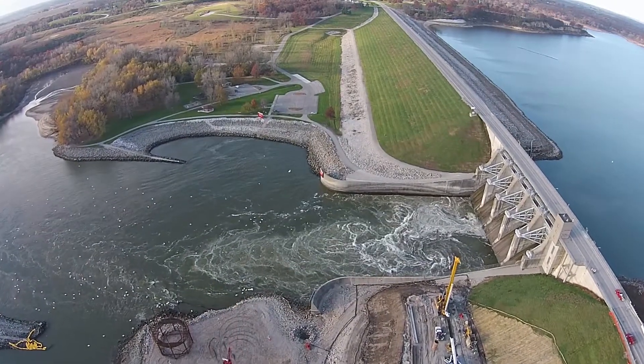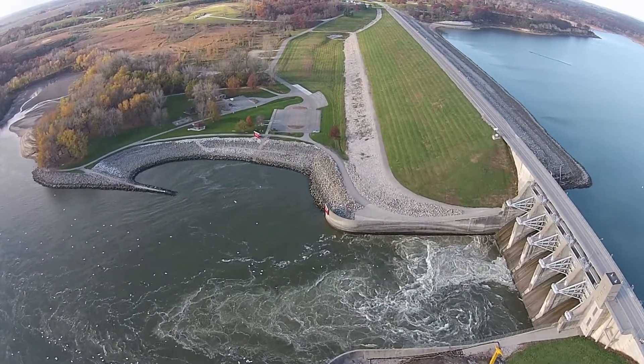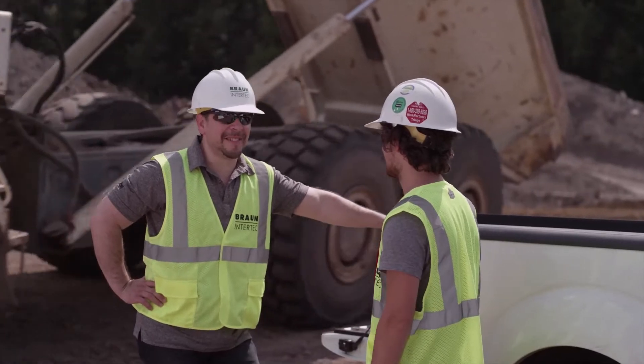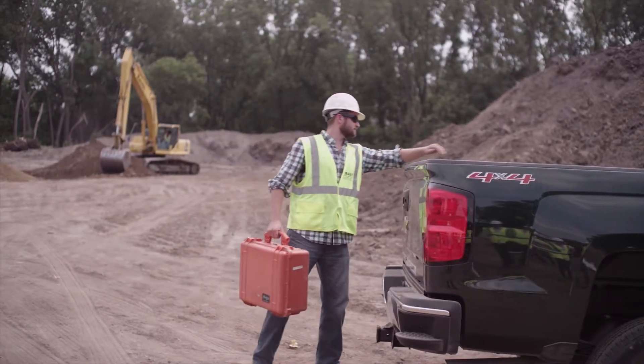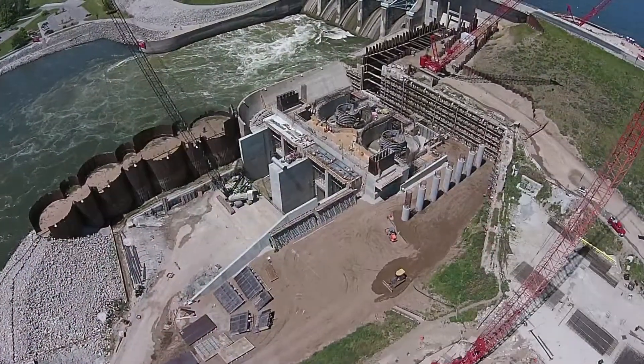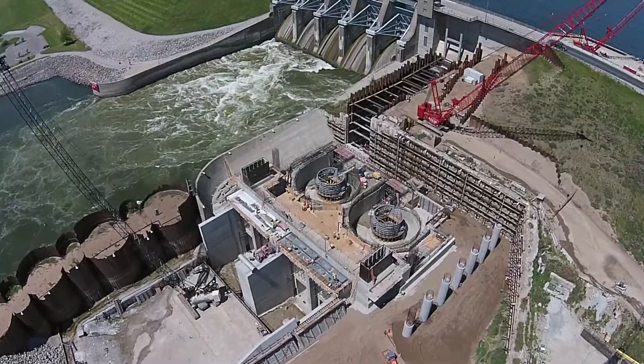Built in the 1960s, the Red Rock Dam controls the water flow between Lake Red Rock and the Des Moines River. In 2014, Missouri River Energy and the Army Corps of Engineers kicked off a plan to retrofit the Red Rock Dam into a 36.4-megawatt hydroelectric dam to further diversify Iowa's energy grid.